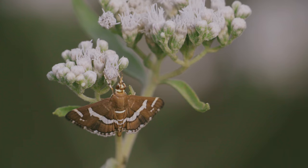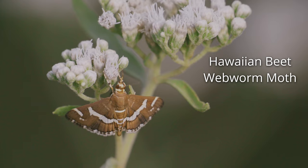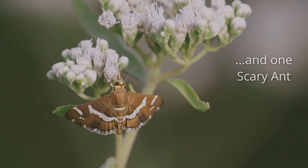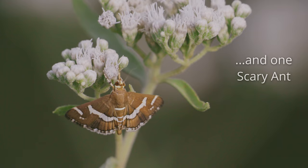Back to the pollinators. This is the Hawaiian Beet Webworm Moth, named for one of its larval food sources — let's go with beets.